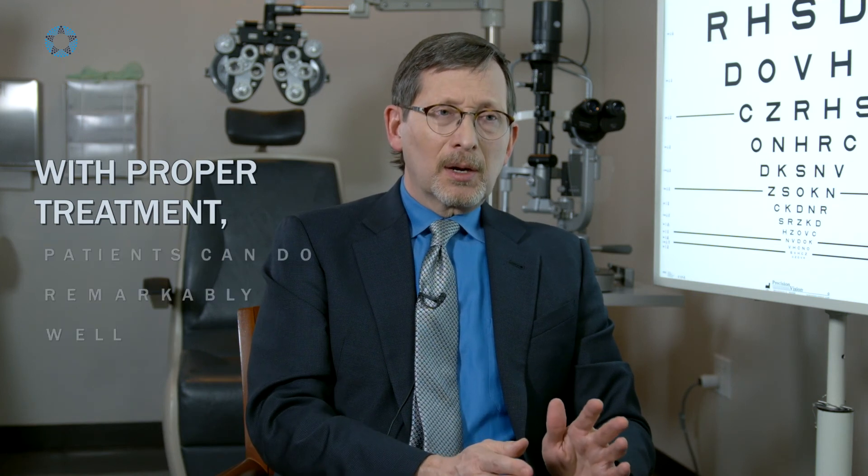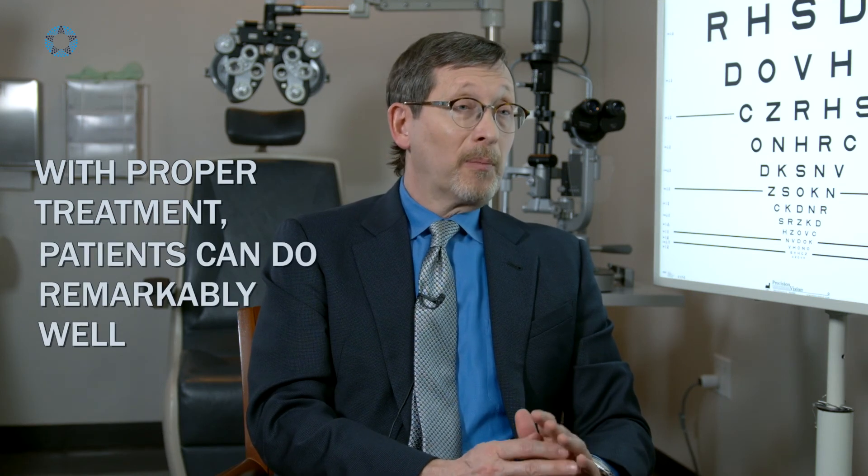Although vein occlusion causes in many cases significant and a frightening amount of vision loss, with proper treatment patients with vein occlusions can do remarkably well over the course of time, regaining very close to normal vision in many cases with prolonged anti-VEGF treatment.